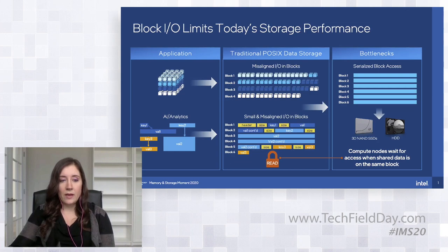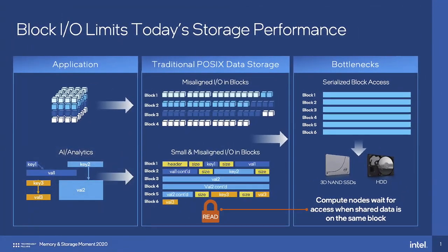In this example, you have block five with two different pieces of data sharing a block that may not have anything to do with each other. When different clients try to access and modify these blocks from different clients in your distributed cluster, you actually have to take a lock on the whole block. So those different unrelated activities now have to be serialized instead of operating in parallel. Do that several million times across big supercomputer clusters and you really start to see a huge bottleneck in performance appear.